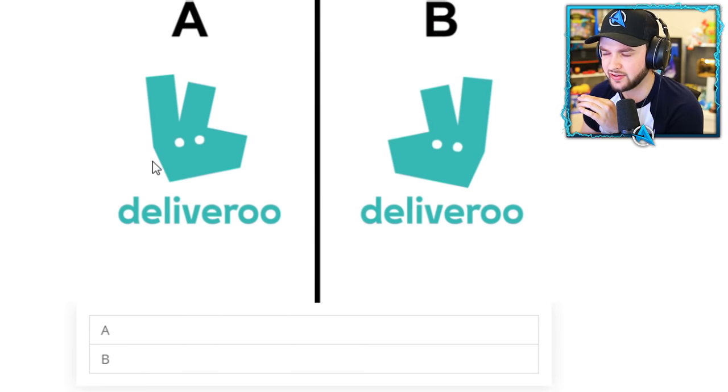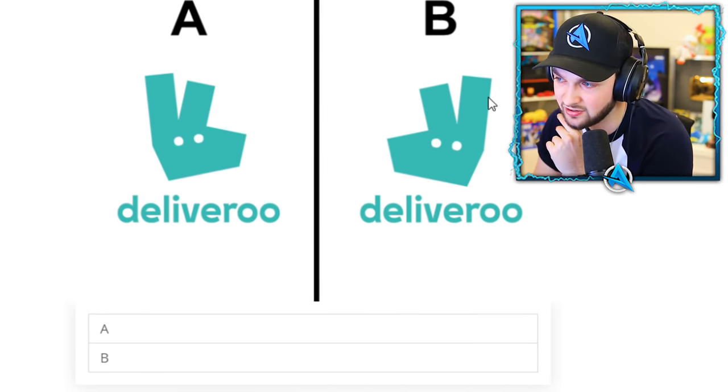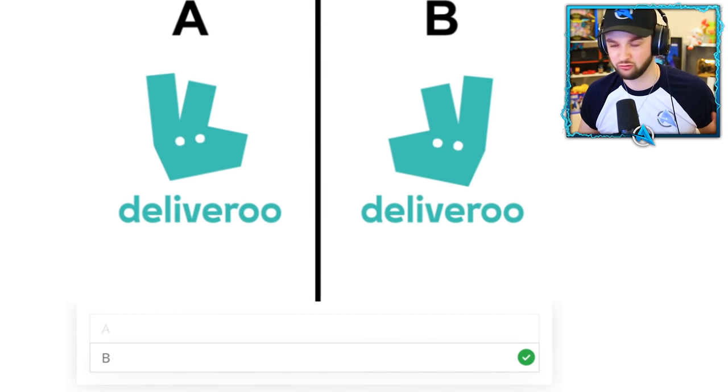Deliveroo. The only thing I can think of is it's a kangaroo — which is the 'roo' part — and maybe the D, like the face, is shaped as if you'd write a D. So it's B. I literally — that's the only brain power I used to get that right!